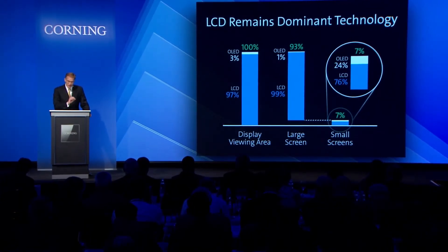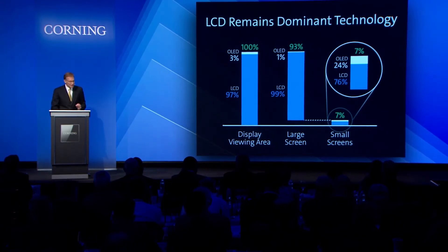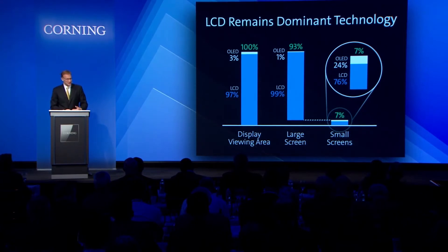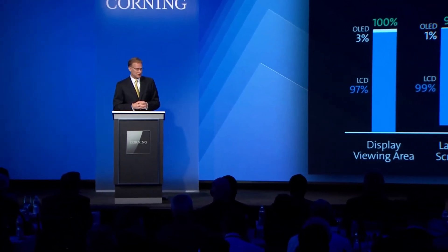Small screens, such as smartphones, account for the remaining 7% of viewing area. And it's here that OLED has potential. As we predicted many years ago, OLED technology is gaining strength in this space because of power advantages and the potential for conformable and flexible displays. Today, OLED's share in the small screen space is 24%, and we expect that to double over the next several years.